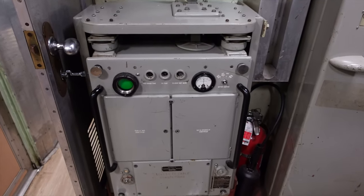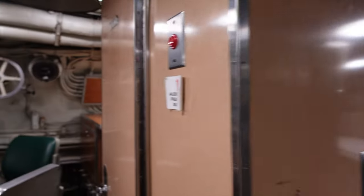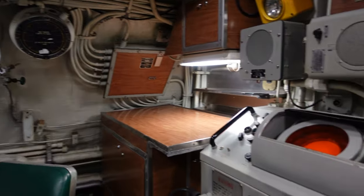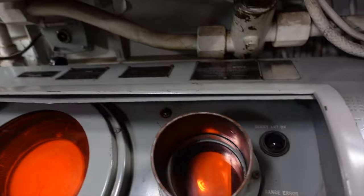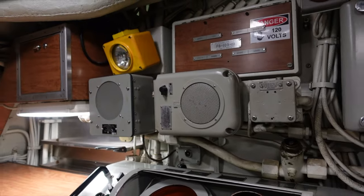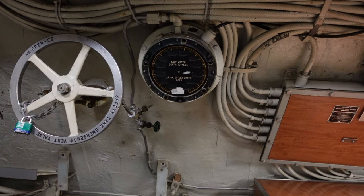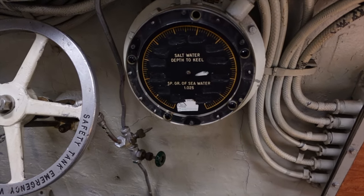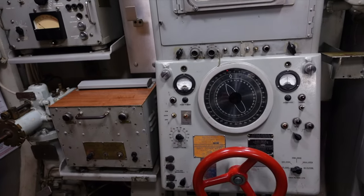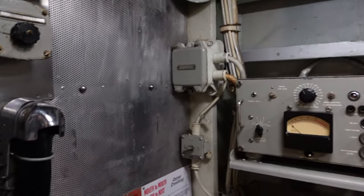RF receiver controls, tuning indicator controls, and what looks like another sonar — a couple of them. That's probably what it sounded like when it was underwater. Salt water depth to keel. Another phone.